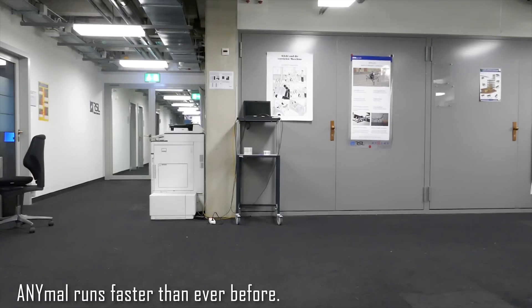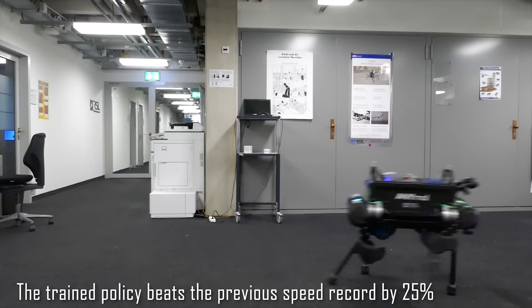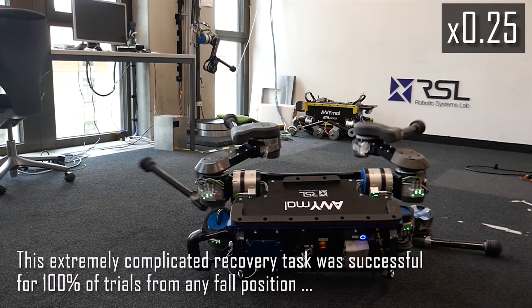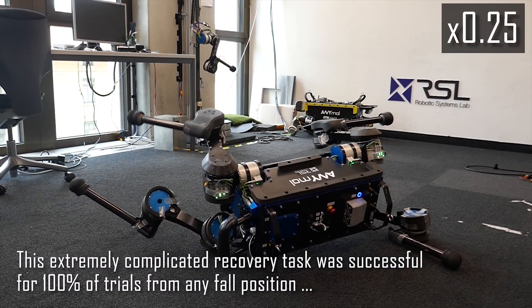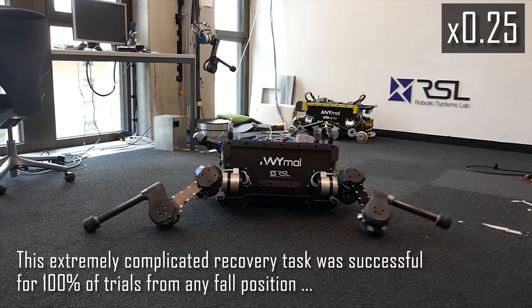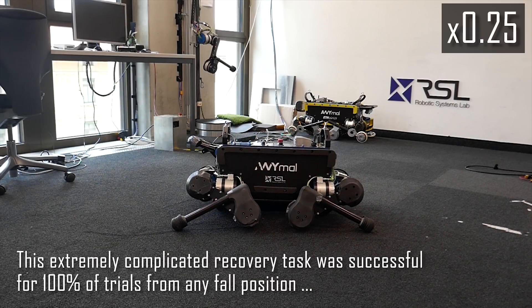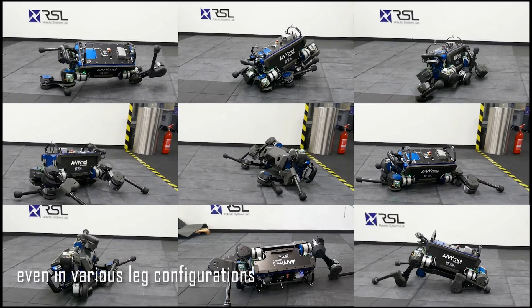Animal runs faster than ever before — the trained policy beats the previous speed record by 25%. This extremely complicated recovery task was successful for 100% of trials from any fall position, even in various lay configurations.